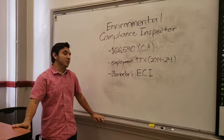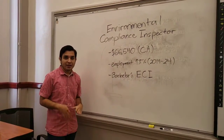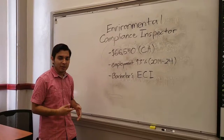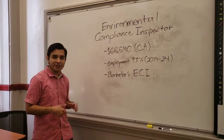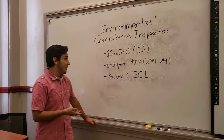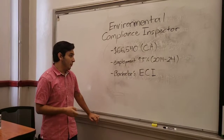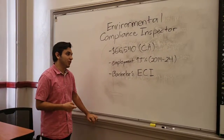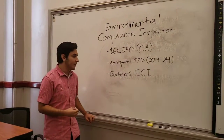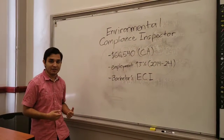I'm the environmental compliance inspector. What I do is I look at businesses to see if they're participating in any illegal pollution activity. I look at their facilities to see if they're meeting industry standards. We make about $66,540 as a median wage. Our employment rate is expected to go up 3% from 2014 to 2024, and what you need is a bachelor's degree in environmental compliance inspection.